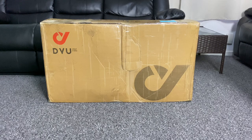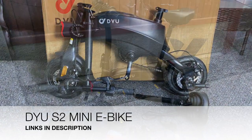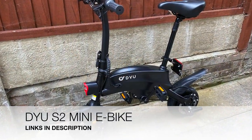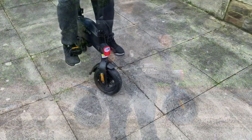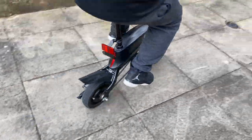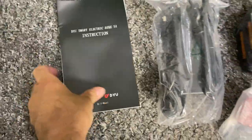First up, we have a large brown box containing a mini electric bike — this is the DYUS2. The bike is small and compact, weighing only 13 kg, but it delivers an impressive 40 km range and a top speed of 25 km/h.